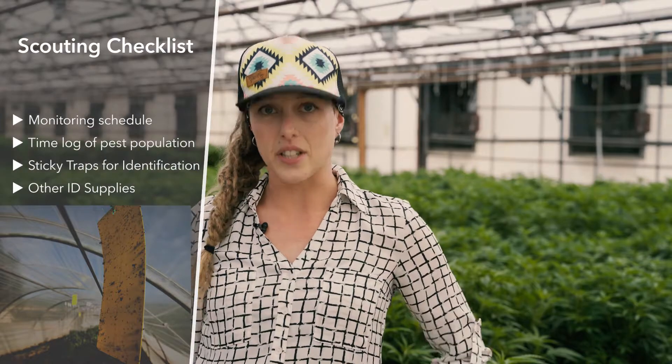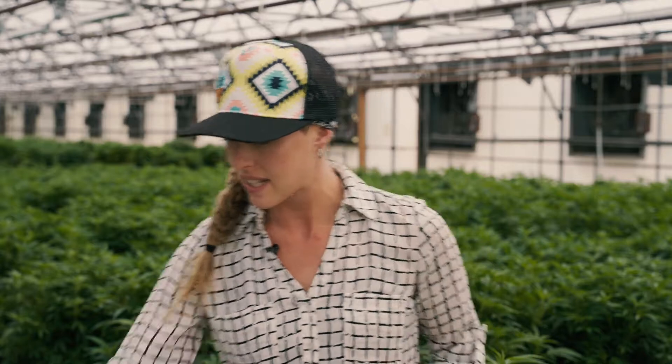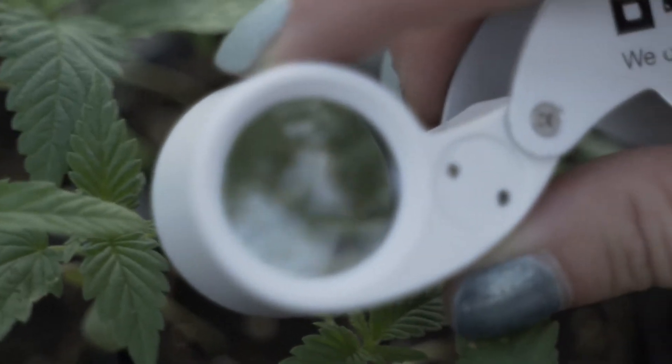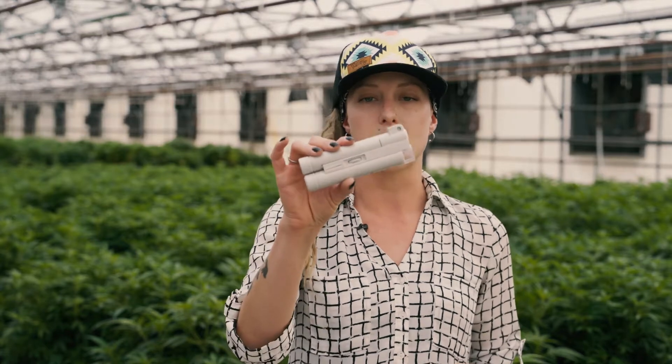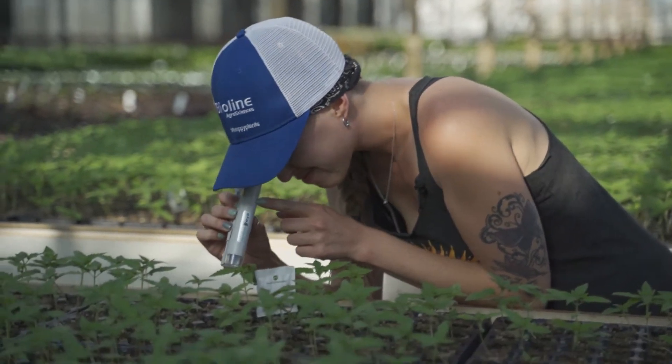There are a few tools that you're going to want to use in your monitoring program. The first one is going to be yellow sticky cards. These help us catch a specimen so that we can identify what we've got going on in the garden. As you're going through your garden scouting, you're going to need to have magnification options. This little hand tool always lives in my pocket along with a notebook for keeping detailed notes. Also in the garden, you're going to want to have something a little bit bigger — this one magnifies to 100 times, whereas the smaller one is up to 40 times.